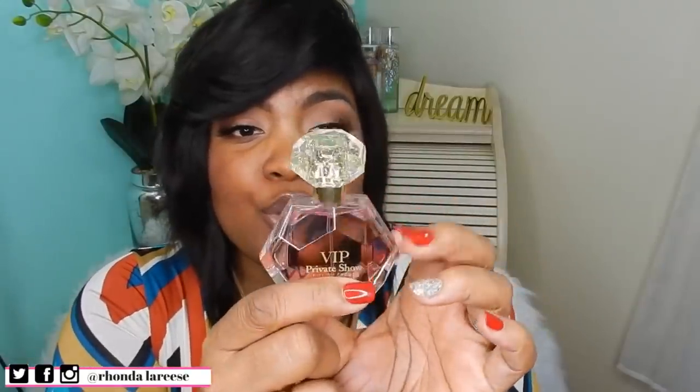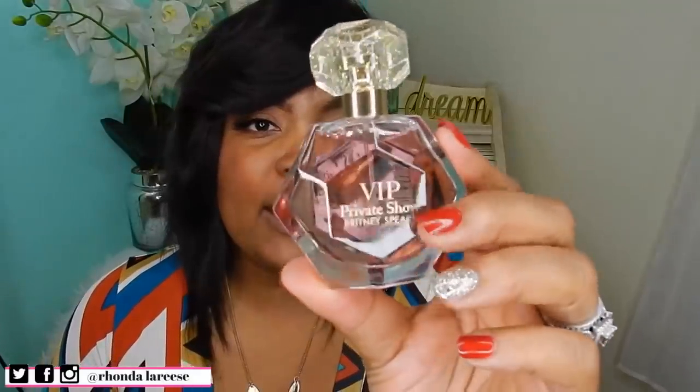This next fragrance was also a blind purchase but so cheap — it's VIP Private Show from Britney Spears. I only paid about $2.99 for this little one-ounce bottle. It looks similar to the original Private Show, which I absolutely love, and you get a pink juice in this one. But I don't like this one — it smells cheap compared to the original. My husband agreed immediately, saying it smelled cheap. So I'm definitely returning her.